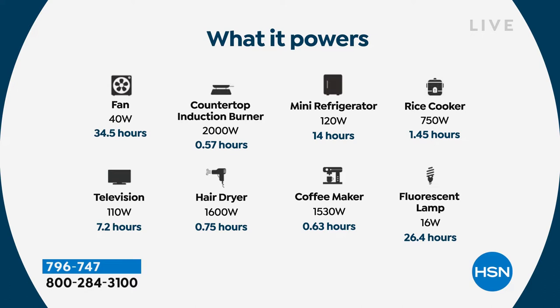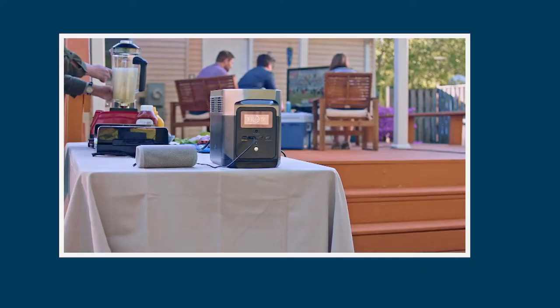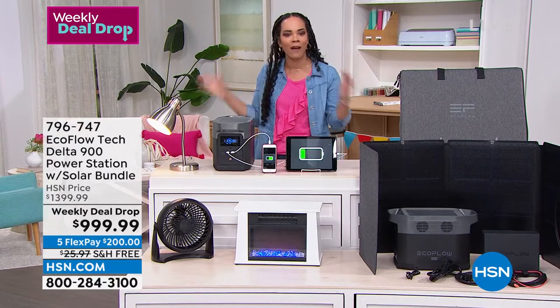Here's what this small but mighty unit can power: a mini refrigerator for 14 hours, a rice cooker for almost an hour and a half, a fluorescent lamp for 26 hours, a coffee maker, hair dryer, television for over seven hours, and a fan for 34.5 hours. You never have to question it — once it's charged, it's just the push of a button.